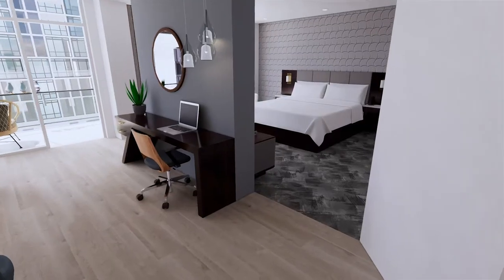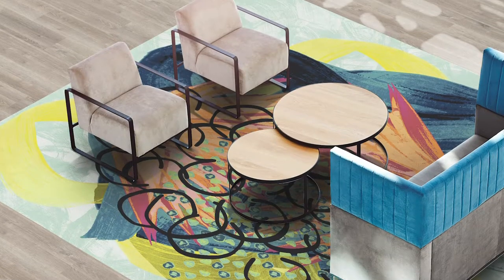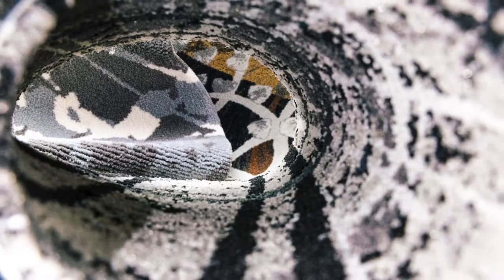Select your favorite pattern and color combination for field, runner, or rug installations. And with a robust offering of three technologies, design flexibility from project to project is always within reach.